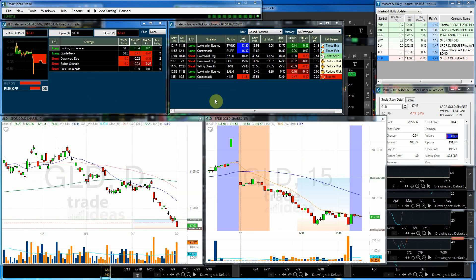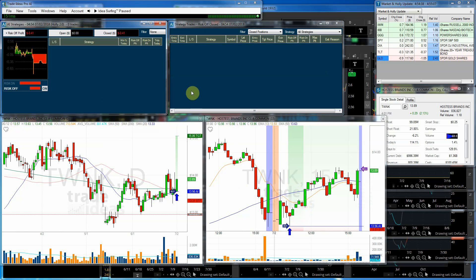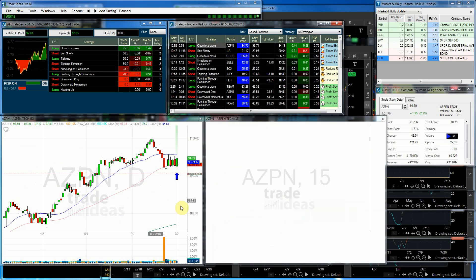Now let's take a look at what some of the trades were in the Holly Grail. Her best risk-off trade was Hostess Brands — you can see where she got in. It was a nice trade; she made 14 cents. But had you held, you would have made 33 cents on the risk-on. That was the best trade in both risk-on and risk-off.